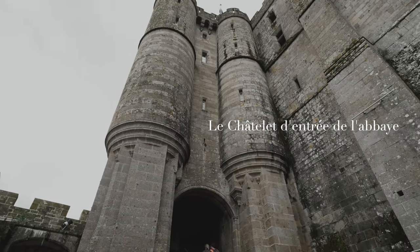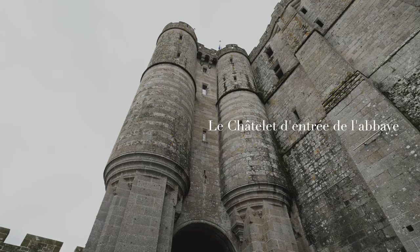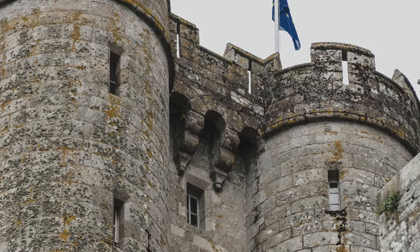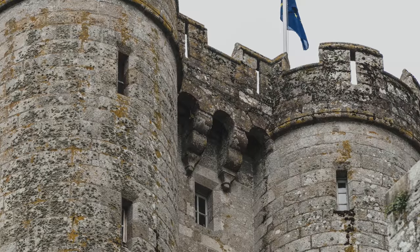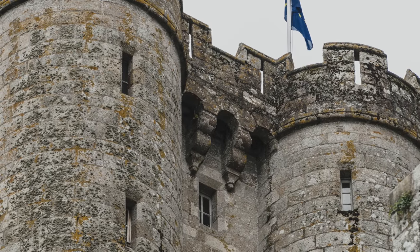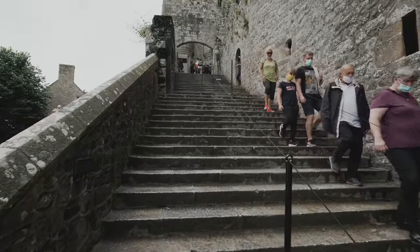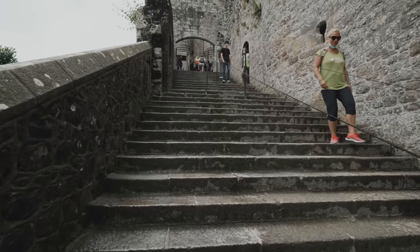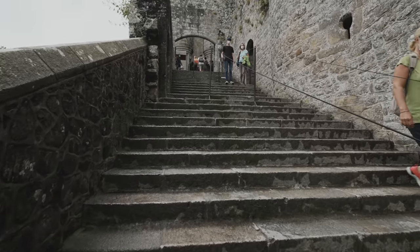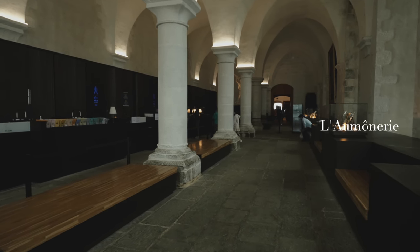モン・サン・ミッシェルの岩山の頂上に建築されている修道院の入り口は、2つの大きな塔に挟まれています。14世紀、英仏百年戦争に建てられたイギリス軍に対する防衛門で、所々に細い窓が開いています。あそこから敵に向かって矢を射るんです。さあ、この急勾配の階段を上り修道院の内部に入っていきましょう。